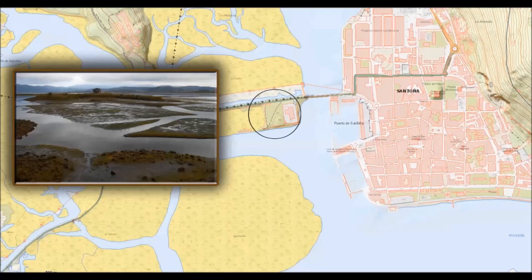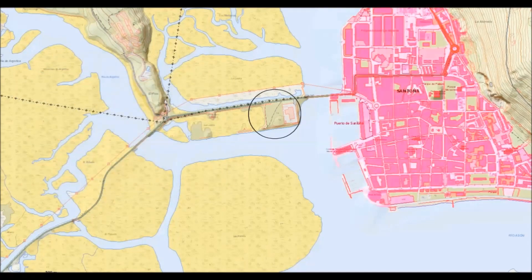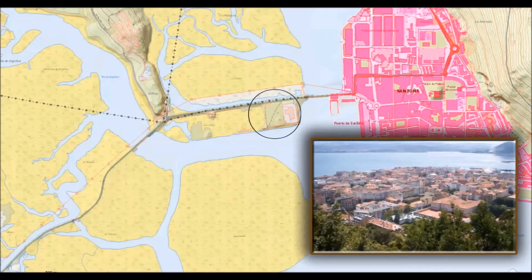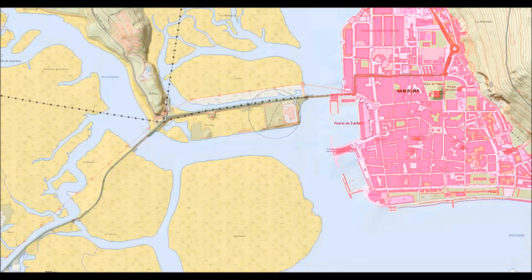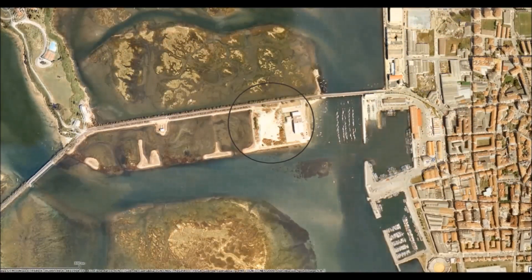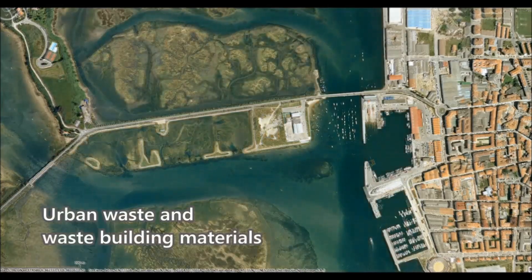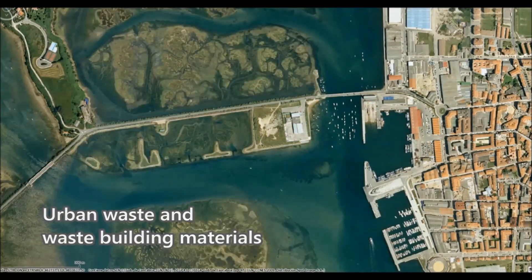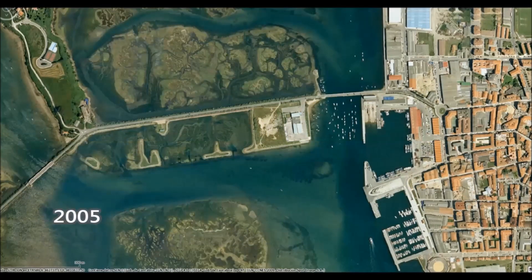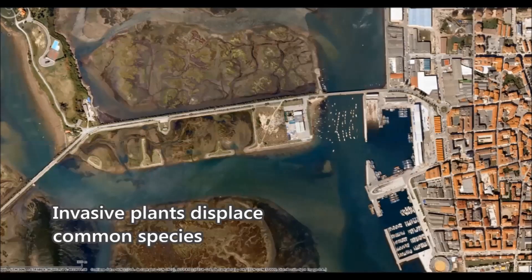This plot is located on a former marsh that was filled decades ago with sand, mud and clay, product of the dredging of the contiguous estuary, which had become an uncontrolled landfill. That fact meant the spreading of an invasive plant, mainly Cortaderia selloana, a South American plant, which soon became the plot's dominant vegetation.